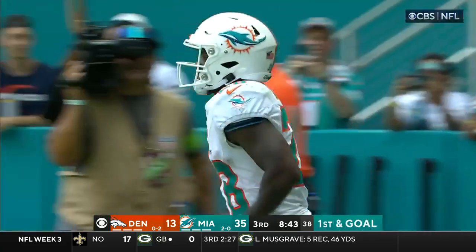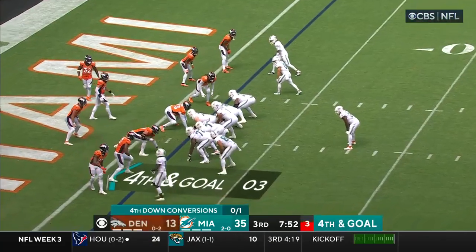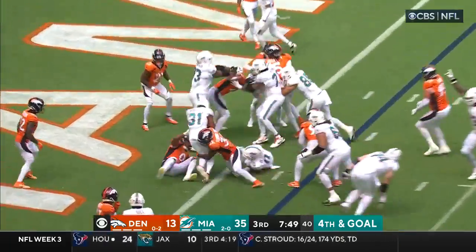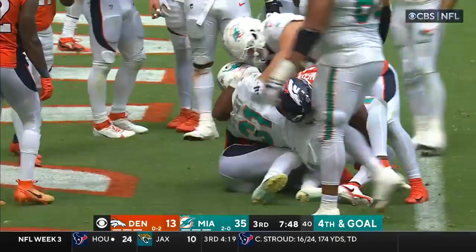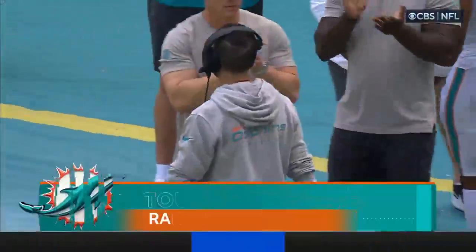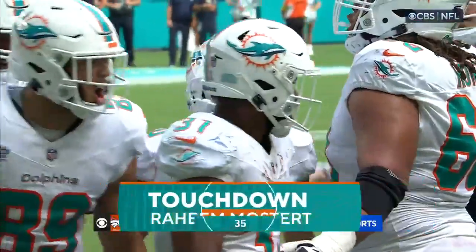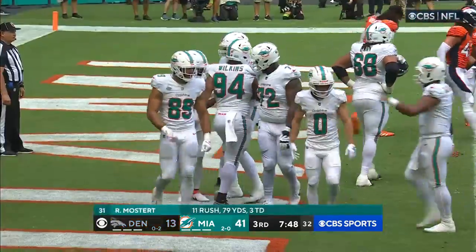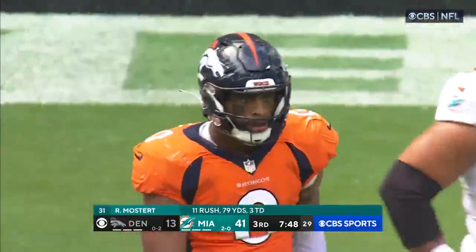This is A-Chain — breaking tackles, oh is he slippery — stiff arms his way into Sertan at the five. Fourth and goal! A-Chain — and that's Mostert who takes it in! One-yard touchdown run, Raheem Mostert — and that is his third rushing touchdown today.